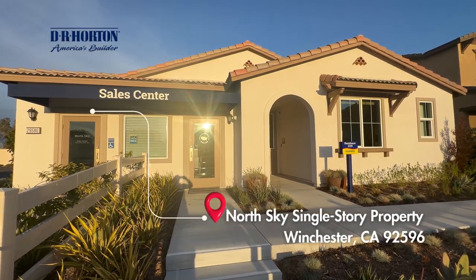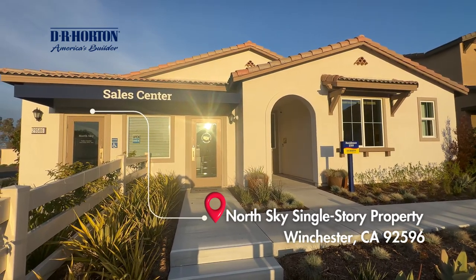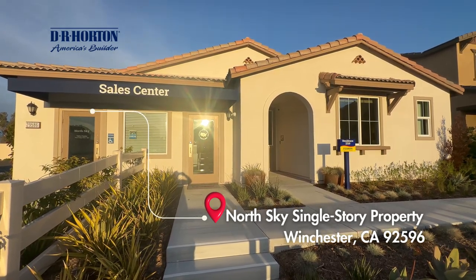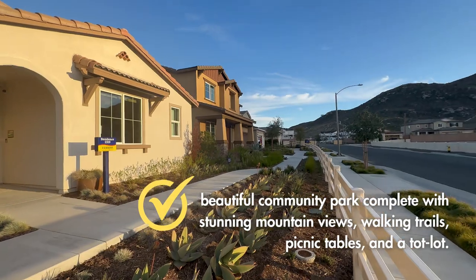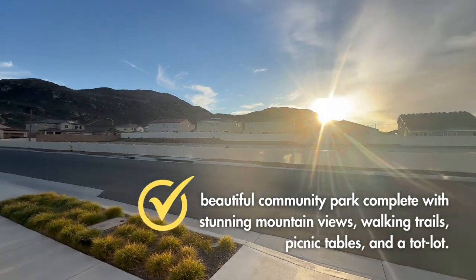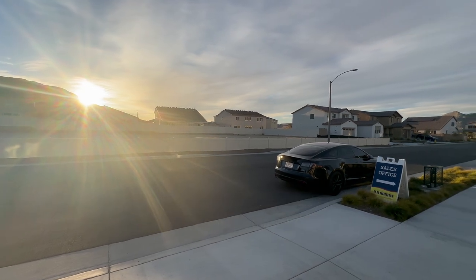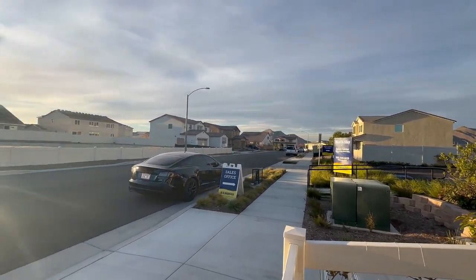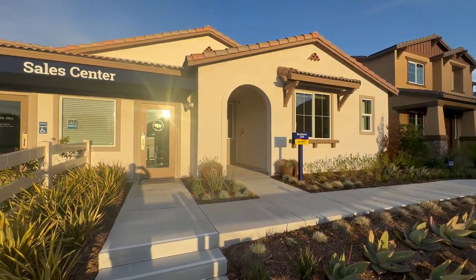We are in front of a North Sky single-story property located in the Winchester area, off of Damanigoni and Winchester. It's a beautiful community that's already getting to its final phases. It's set in a really nice area — you've got a decent amount of space in between the homes, depending on the specific plot.